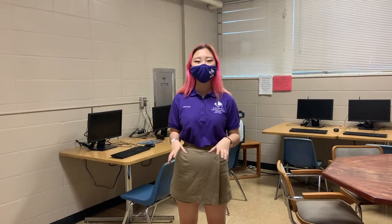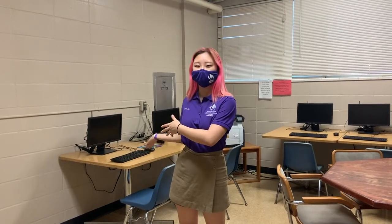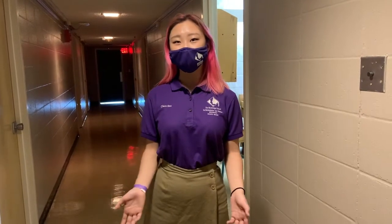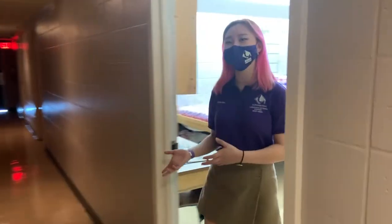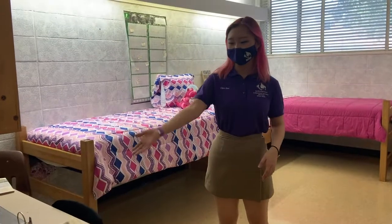This is the computer lab where we can do all of our homework and assignments. If you don't have a laptop, MSMS will provide you a computer right here. This is the sick room — if a student catches anything contagious they can quarantine themselves there until their parents come pick them up. On the other side we have our model room, which gives you a general idea of what our dorms look like. It comes with a desk, a bed, and two dressers for you and your roommate.